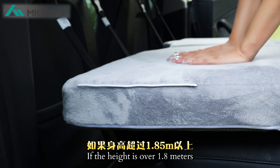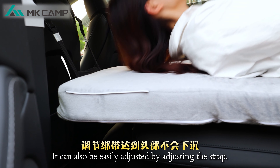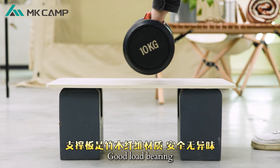MKCAM's head section is double-braced with a backing plate and a support belt. If your height is over 1.8 meters, it can also be easily adjusted by adjusting the strap to reach the head without sinking.